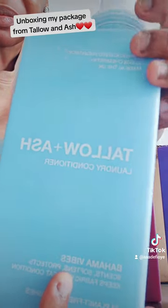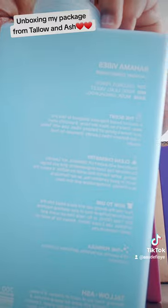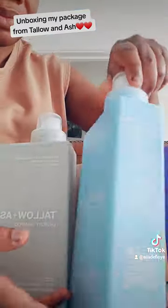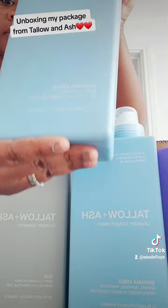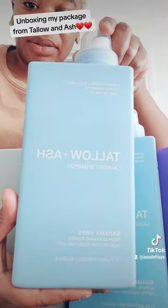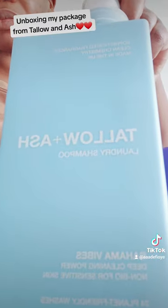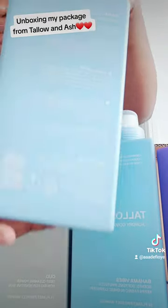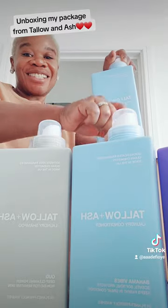Lastly in my box is the Bahamas — oh my god, the smell is amazing as well. This comes with the laundry shampoo and conditioner, and the ingredients include coconut, peach, rose, violet, and musk. This is so beautiful.